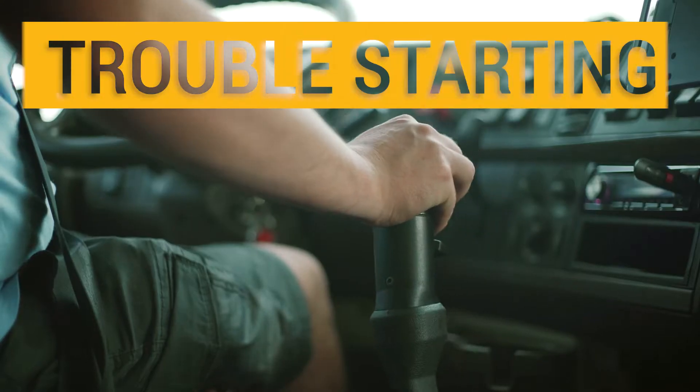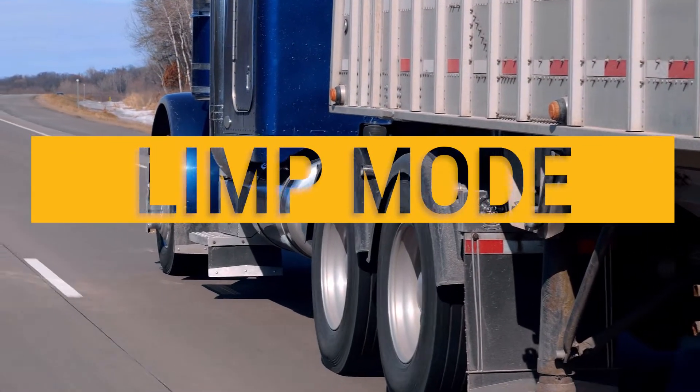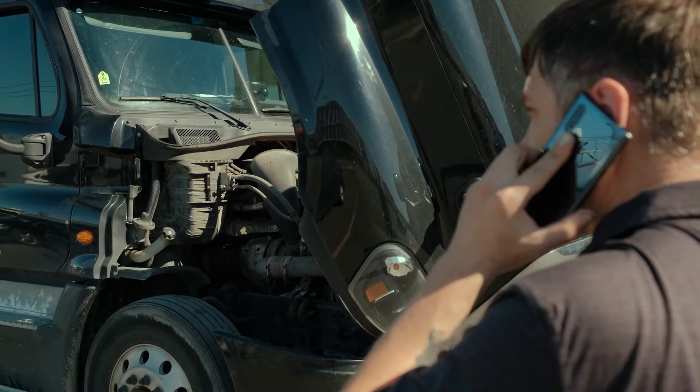If your Navistar truck is having trouble starting, throwing fuel-related codes, or has gone into limp mode, your MaxForce 13 engine may need a new fuel pump.